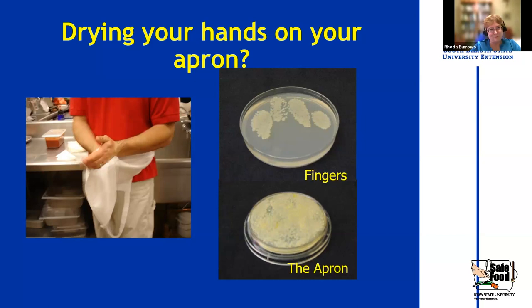This slide shows that if you're drying your hands on your apron or some other reusable towel, here's what was on the fingers and here's what was on the apron. Any cloth that stays moist for long periods is going to grow bacteria. So when you wash your hands, be sure you thoroughly dry them afterwards. If you've got a towel that's staying wet all the time, change it out — throw it in the washing machine and get something else.